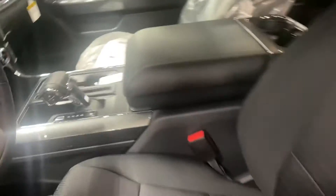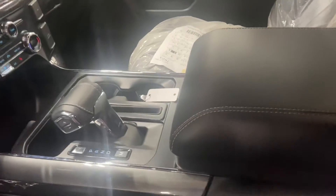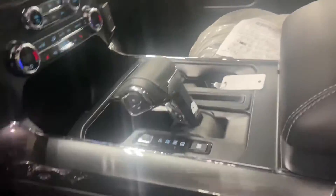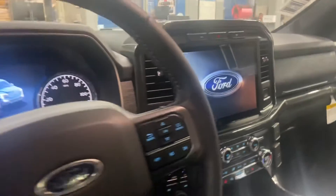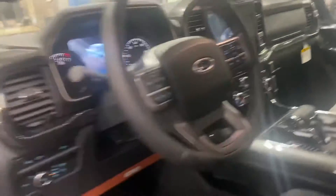Black cloth interior. This is the Sport, so the gear shift is there in the middle. It does go flat. Big 12-inch touchscreen. Heated seat. Push-button start. Trailer backup assist.